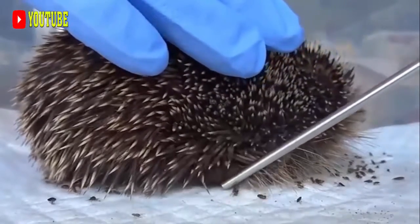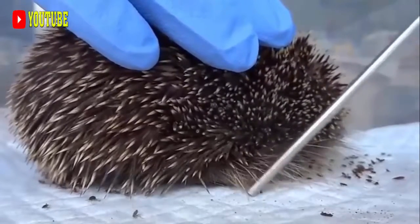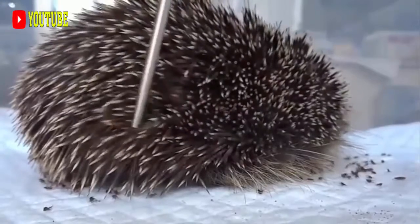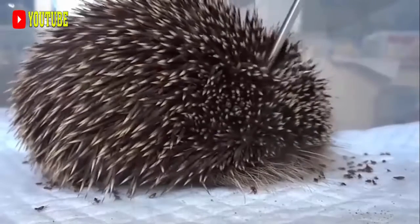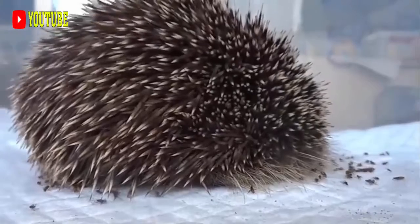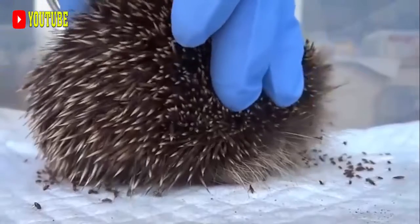1. Characteristics. Old World Porcupines are stout, heavily built animals, with blunt, rounded heads, fleshy, mobile snouts, and coats of thick cylindrical or flattened spines, which form the whole covering of their bodies and are not intermingled with ordinary hairs. The habits of most species are strictly terrestrial.